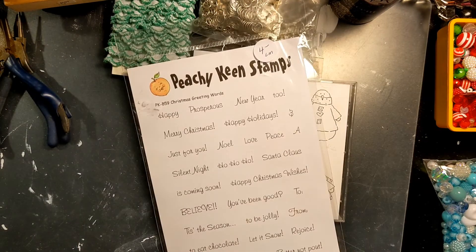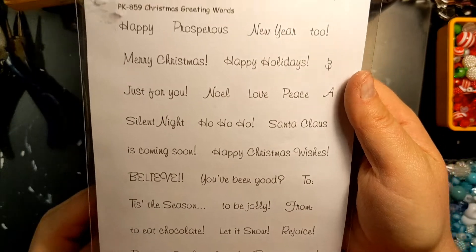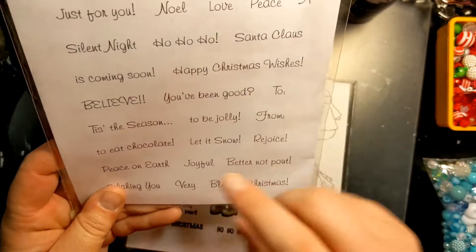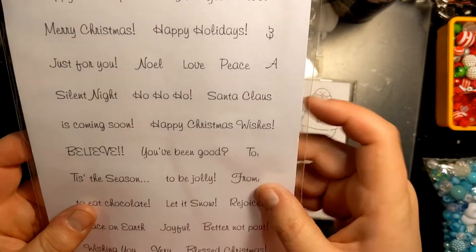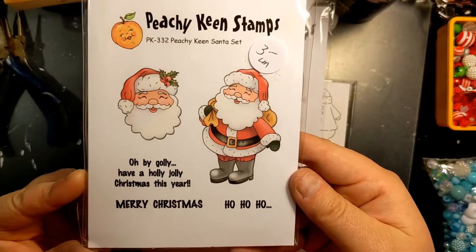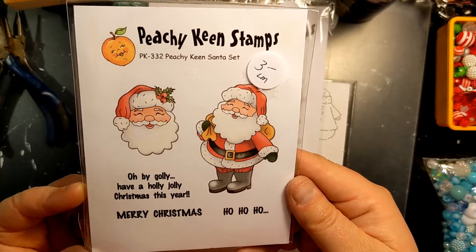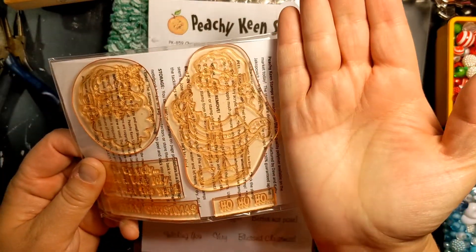She had some Peachy Keen sets. This one is Christmas greeting words — it says 'to eat chocolate,' 'peace on earth,' 'wishing you joyful,' 'better not pout,' 'Santa Claus,' 'ho ho ho,' 'silent night.' Like how cute — those are nice. And then here's a little Santa — this is the Peachy Keen Santa set, PK332. He's super cute and a nice size too.